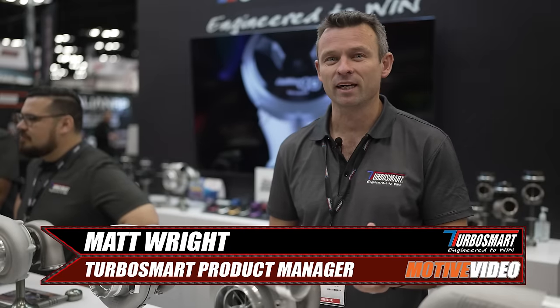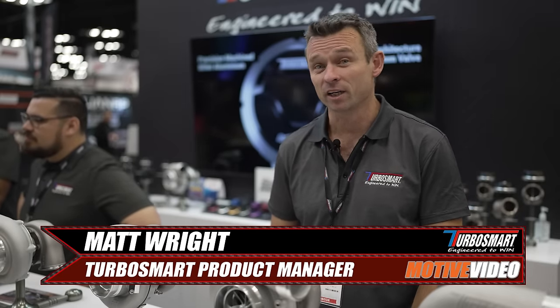Hey guys, it's Matt from Turbosmart and we're here at the 2023 PRI show in Indianapolis.